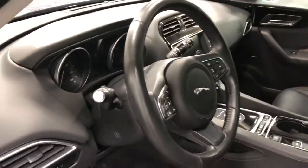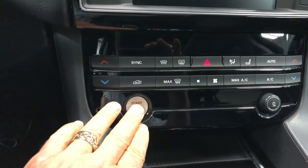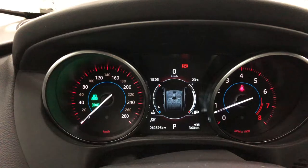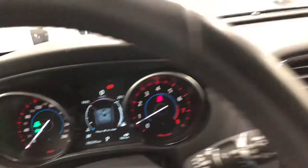Nice leather-wrapped steering wheel. Let's climb in and fire this one up — push button start. There it goes. Great looking dash. Just 62,595 kilometers on it.